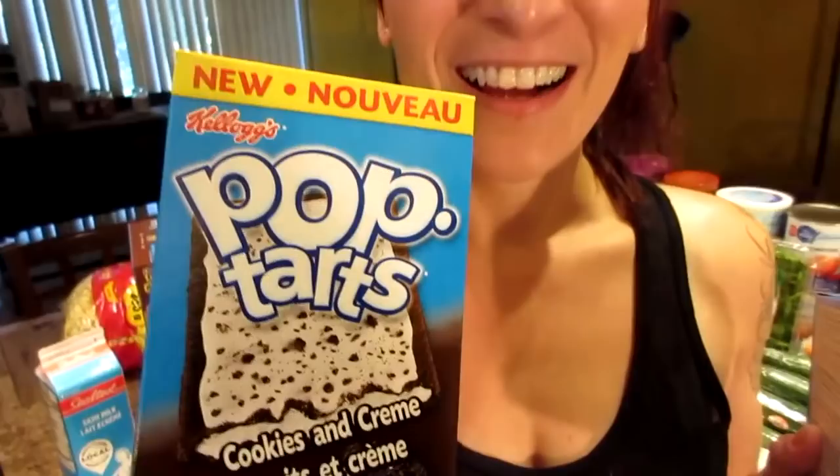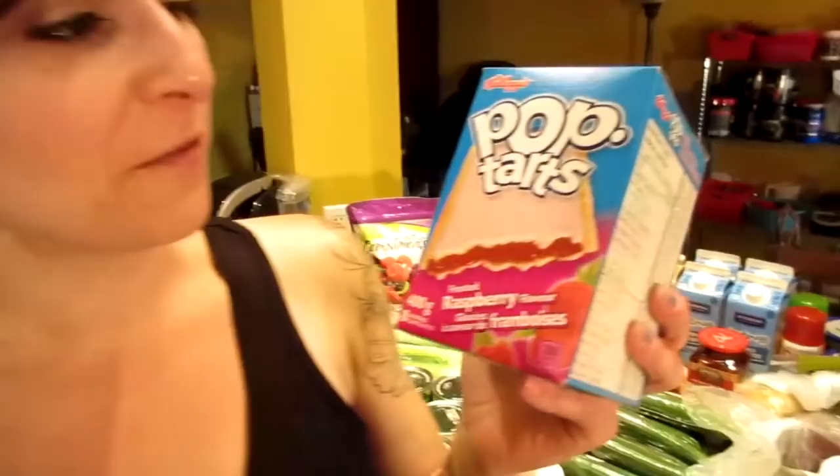Pop-tarts were on sale — and these say 'new' too, but that's the old Canadian trick to fool us. These have been out for at least five or six years. We bought frosted raspberry and cookies and cream. You don't say new — I ate those when I was two!